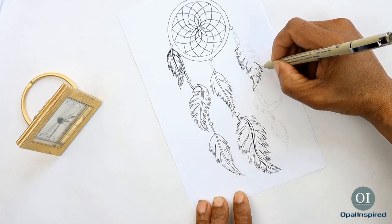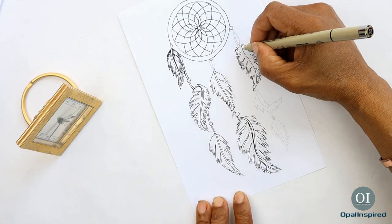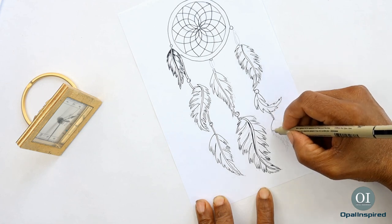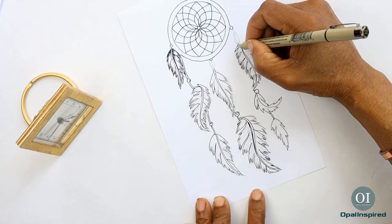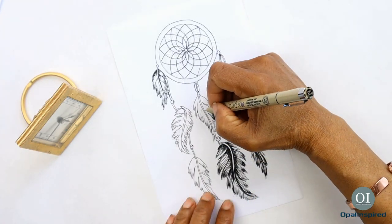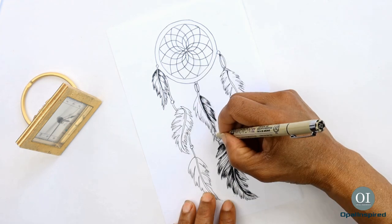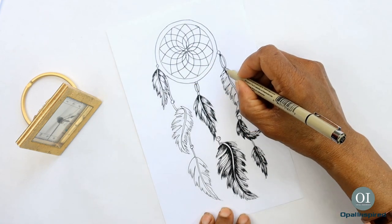All elements of the dream catcher hold importance. The hoop represents the circle of life; the weave represents the spider's web and is there to catch all the good or bad dreams. The beads and gems themselves represent the spider, which holds so much importance in many Native cultures. The feathers have many interpretations but essentially they are elements through which the dreams may flow. The addition of spearheads represents the four corners of the earth. It's a beautiful tradition.